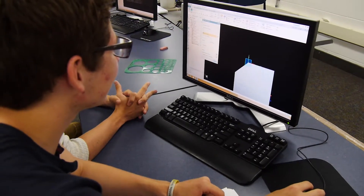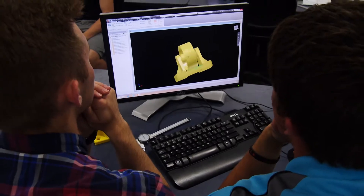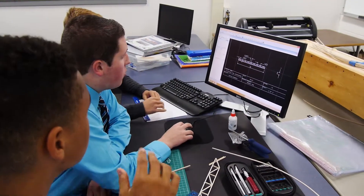In the class we do a lot of different things — we work with a lot of software so we can know how they work throughout the engineering world. We actually work in 2D, 3D, and also with some bridge software, so we learn some civil engineering skills.